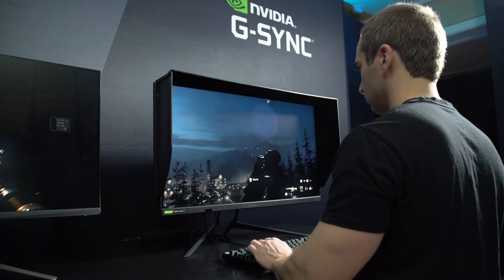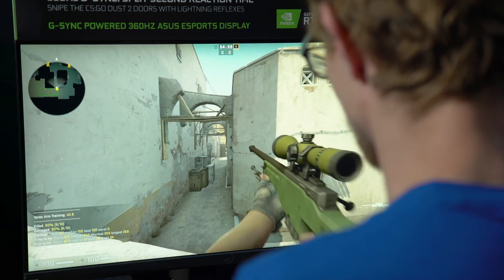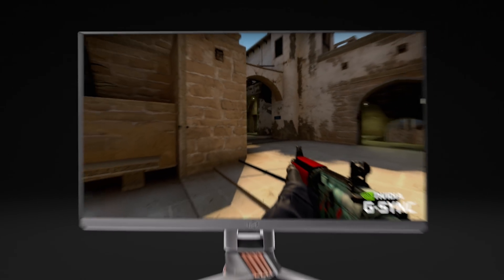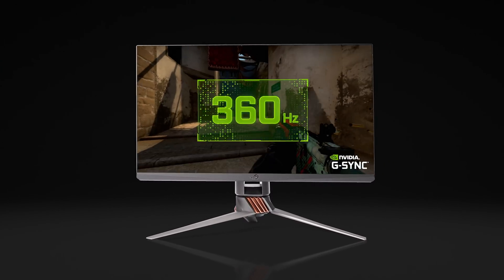Hello and welcome to GeForce. I'm Julian, here with Vijay, and there is a lot on display here at CES — and that pun is intended because there's a ton of cool G-Sync tech that NVIDIA is showing off. First off, we're going to look at the 360Hz monitors. Tell me about these.